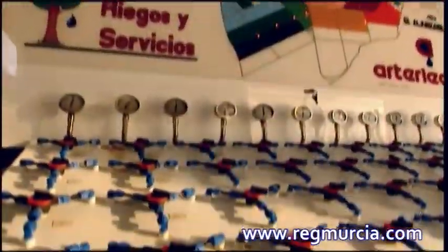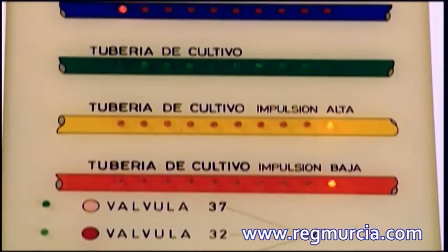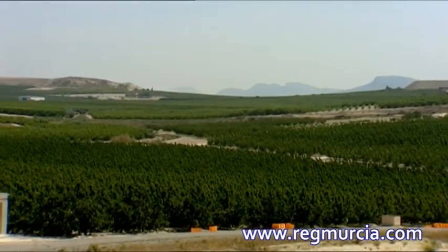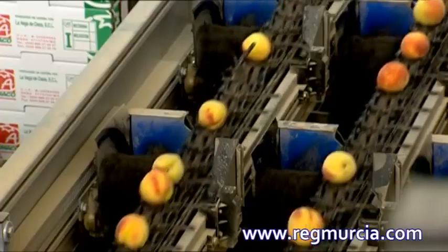Gracias a las nuevas técnicas de regadío introducidas en la región de Murcia durante las últimas décadas del siglo XX, la superficie cultivada de melocotoneros aumentó sustancialmente, con una producción media anual que sobrepasa las 200.000 toneladas.